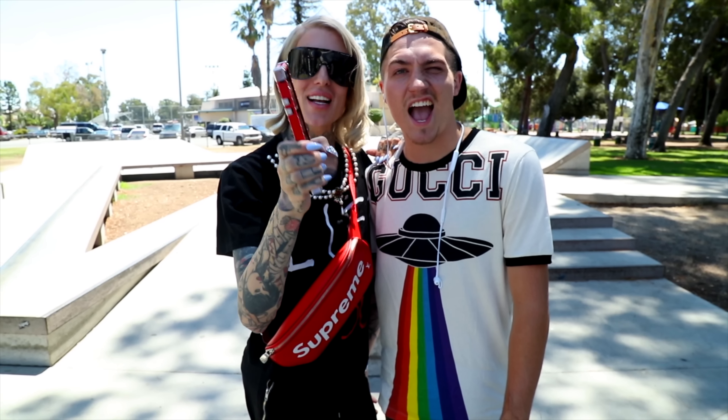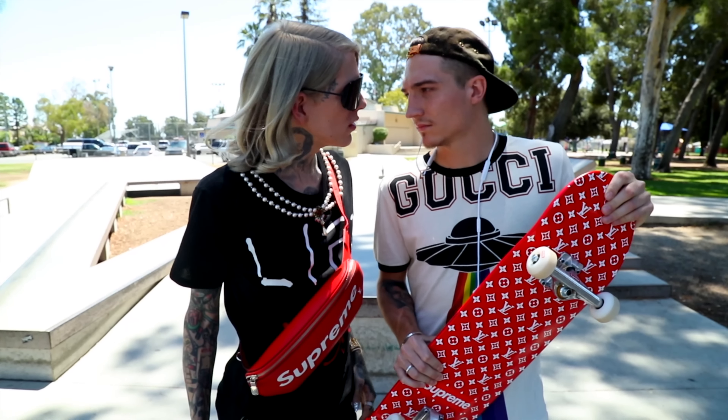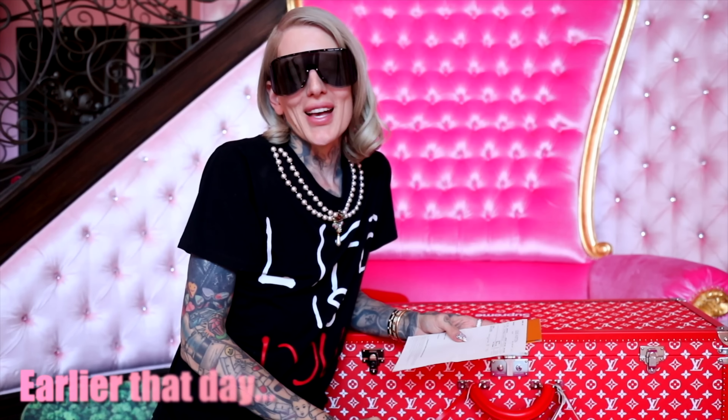Welcome back to the channel. We're going to do some crazy stuff today. I don't know how to skate, but Nate is about to skate the world's most expensive skateboard. If you want to see the unboxing and him skating it, keep on watching.